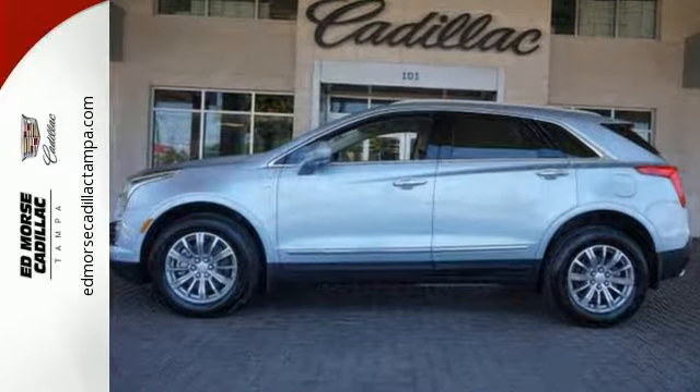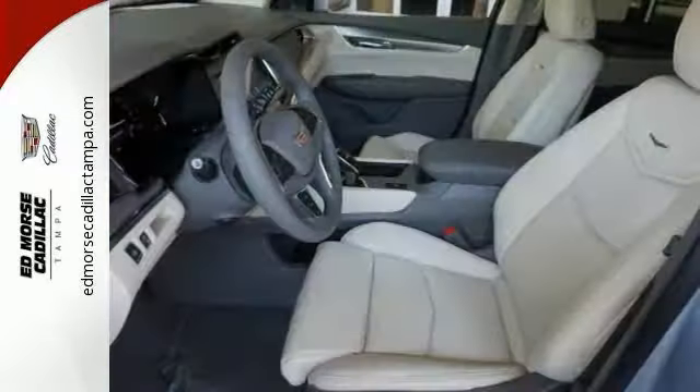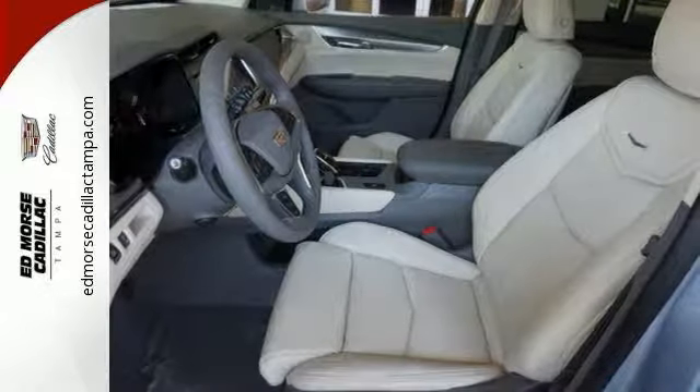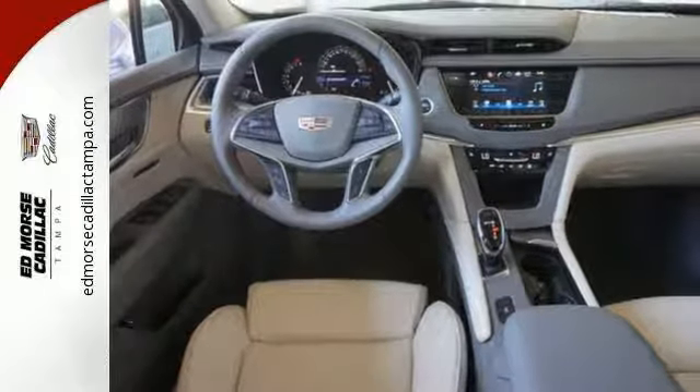Including Cadillac CUE information and media control system, 4 USB ports, and OnStar with 4G LTE. The luxury of convenience is found in the power liftgate, keyless access, adaptive remote start, and multi-zone climate control.